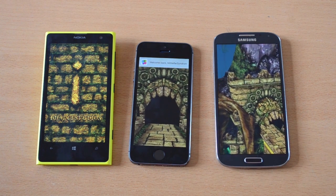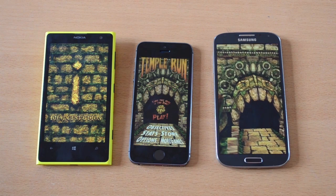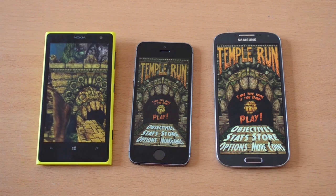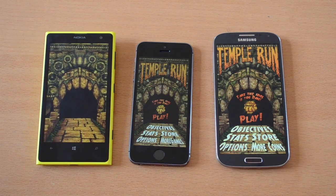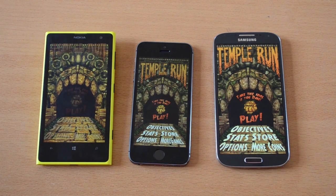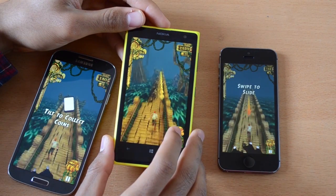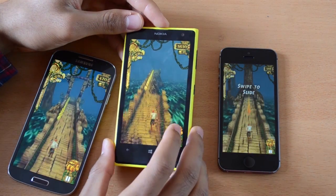I'm not doing this part of the test to show you how insanely fast the iPhone 5s is. I want to show you that even with the Lumia 1020 you can play games perfectly fine. There are no lags and your gaming experience won't be any worse on the Lumia 1020 than on the other two devices, except for the one additional second it takes for the app to load.